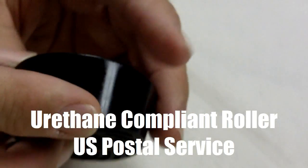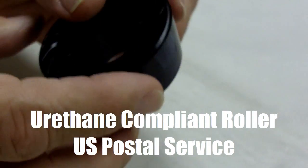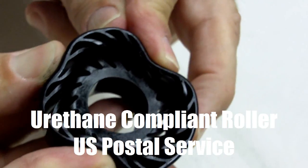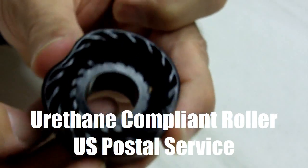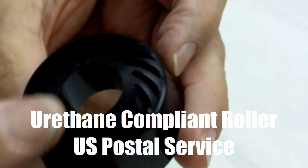This video shows a urethane compliant roller created at American Urethane for the United States Postal Service. This part has been created to offer long-run durability while adhering to specific client requirements for flexibility, high abrasion resistance, and high grab on all types of mail.